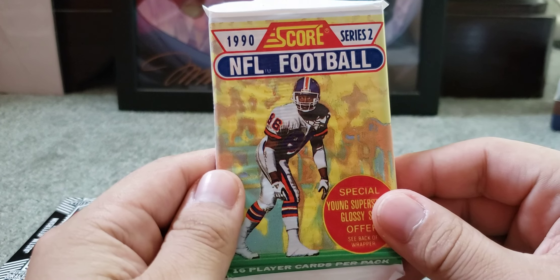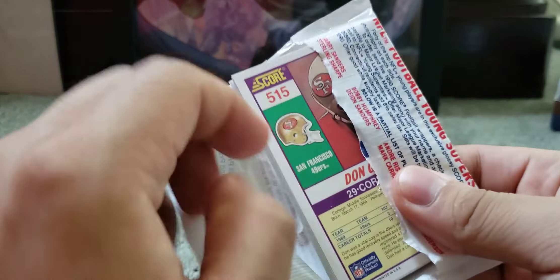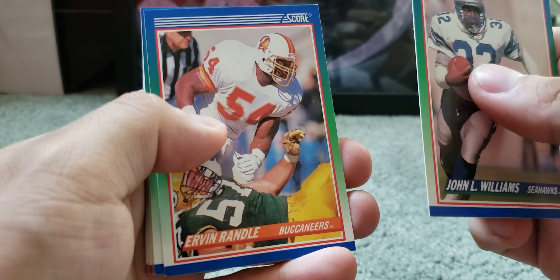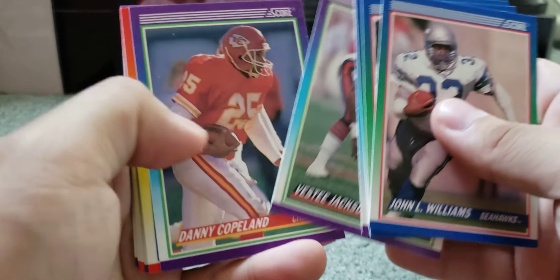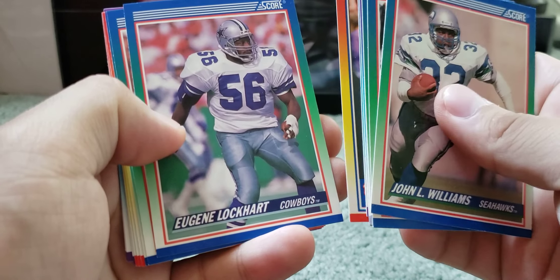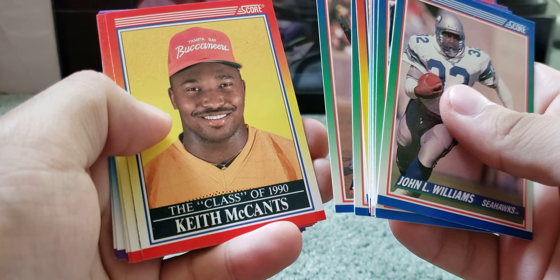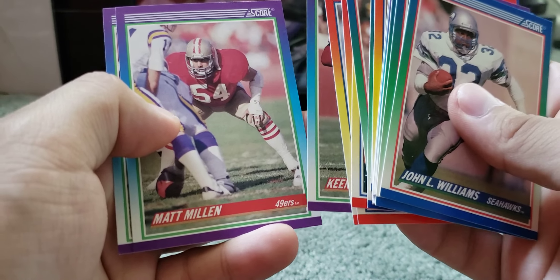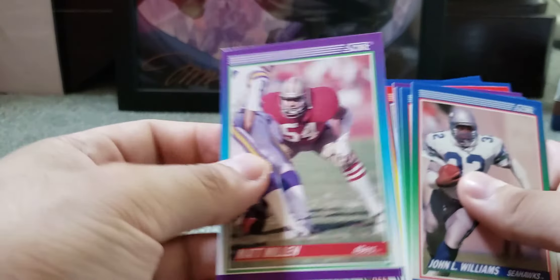Now we got 1990 Score Series 2 Special Young Superstars Glossy Set. It's nice to see how cards looked back then, before I started collecting. The design isn't that bad for Score. We got John L. Williams for the Seahawks, Irvin Randall, Chris Moore, Sammy Martin, Bestie Jackson, Danny Copeland, All-Pro David Fulcher, Eugene Lockhart, Joe Wolfe, John Ruppert — Class of 1990 — Keith McCants, rookie Anthony Thompson, Leroy Butler, Keena Turner, Matt Millen — I recognize that one — and Don Griffin.